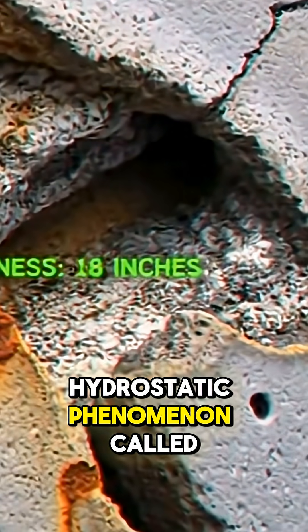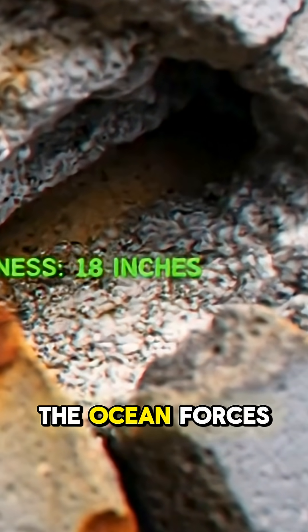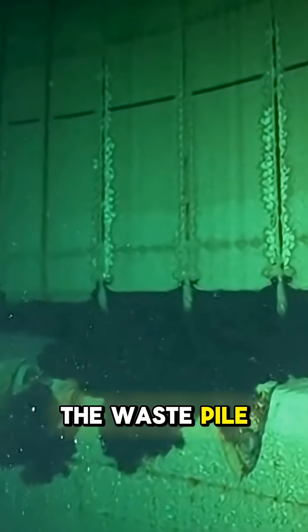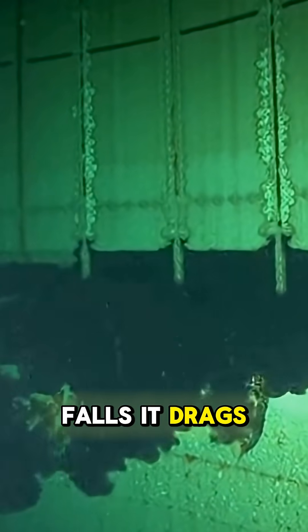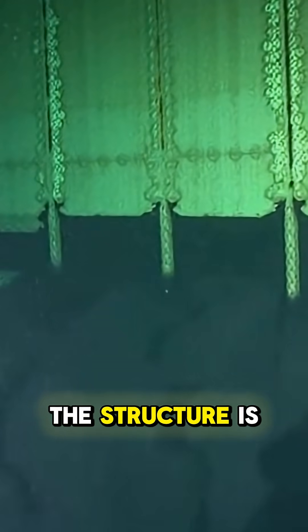This creates a hydrostatic phenomenon called tidal pumping. Every time the tide rises, the ocean forces its way into the waste pile. Every time it falls, it drags plutonium-239 back out into the lagoon. The structure is breathing.